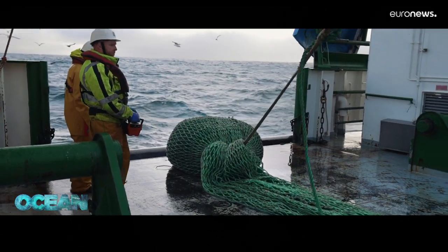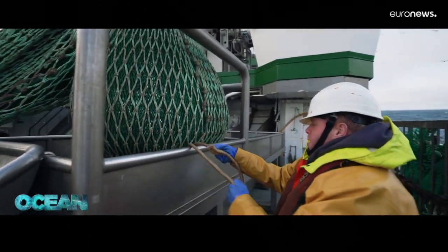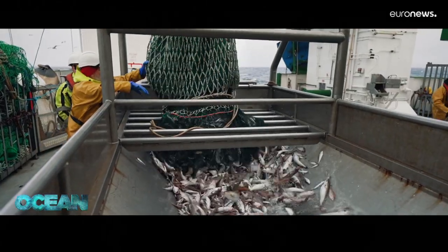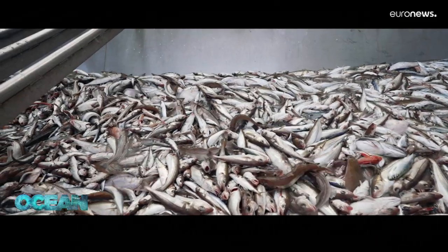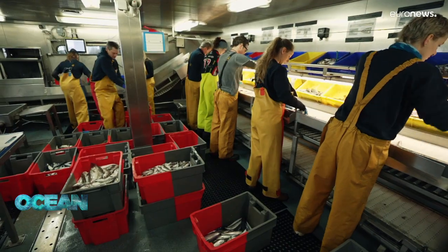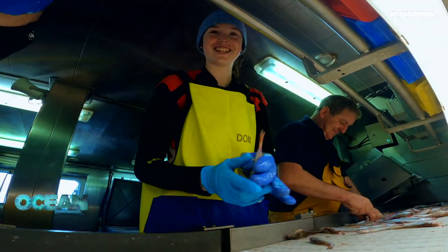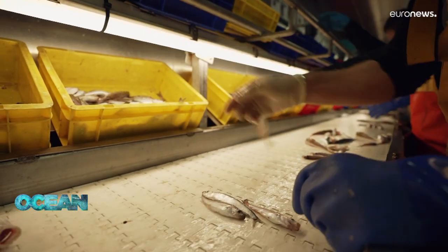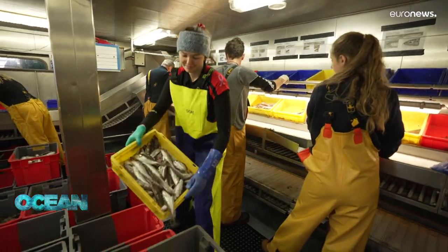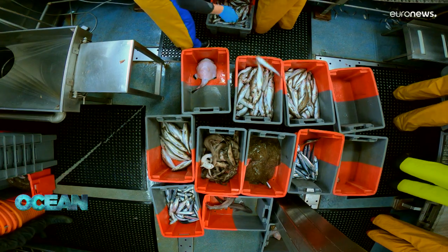We shoot the trawl, it goes to the seabed and then we tow it along the seabed for 30 minutes, haul it back and then it's dropped into the hopper. The fish then come into the fish room where everything is sorted into species. This on-board laboratory works like a busy factory floor in the middle of the sea. Researchers quickly sort fish from the moving conveyor belt into separate boxes, especially interested in commercial stocks like haddock, whiting and other economically important species.